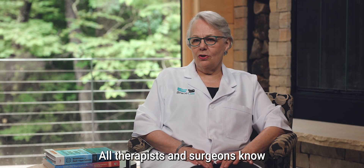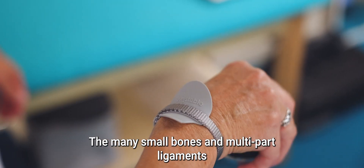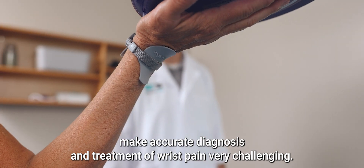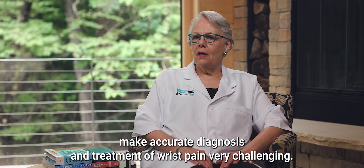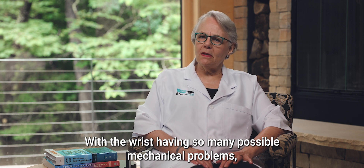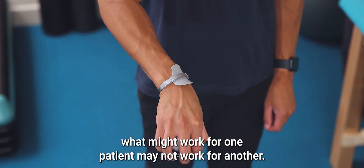All therapists and surgeons know that the wrist is anatomically complex. The many small bones and multi-part ligaments make accurate diagnosis and treatment of wrist pain very challenging. With the wrist having so many possible mechanical problems, what might work for one patient may not work for another.